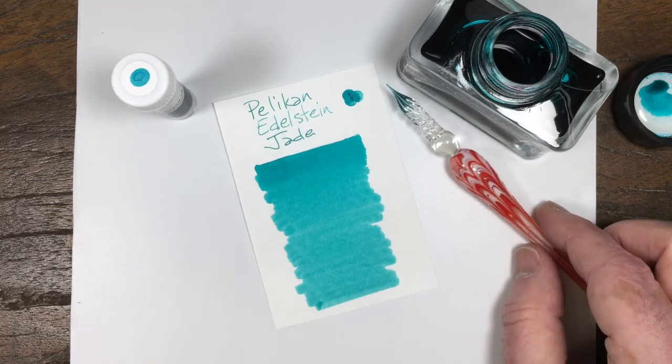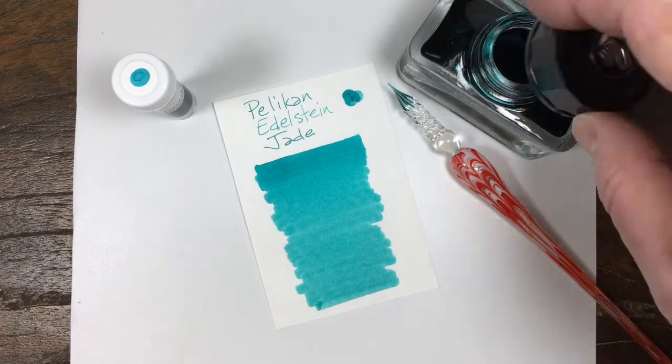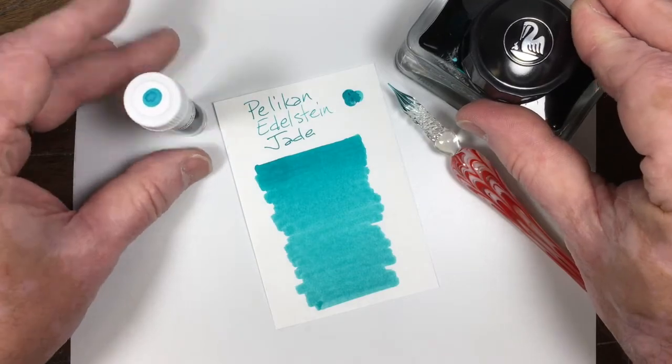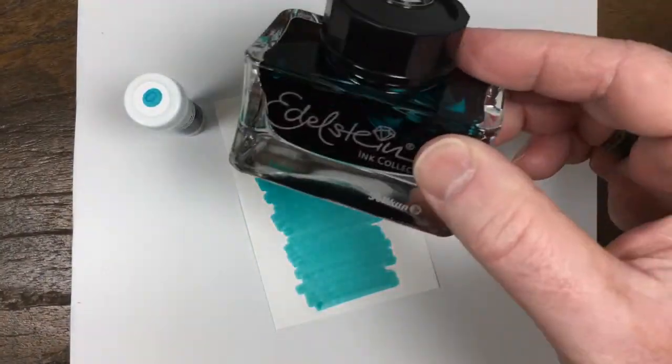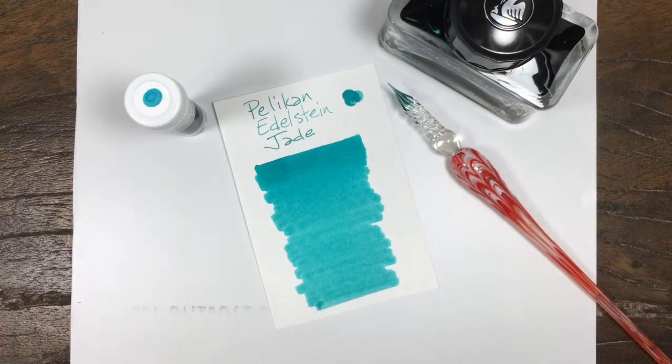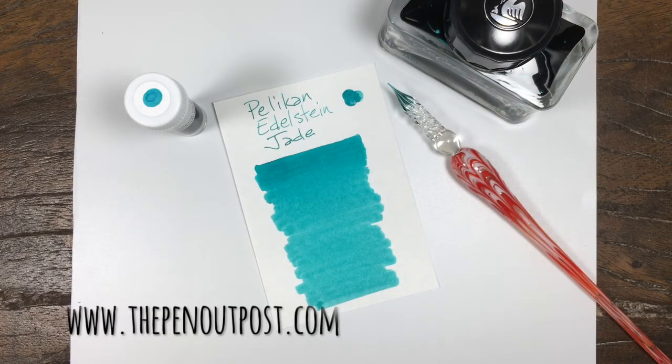And that's all I have to say. This ink is available in a 3ml sample and a 50ml bottle, at the Pen Outpost on eBay and the PenOutpost.com. Thanks for watching.